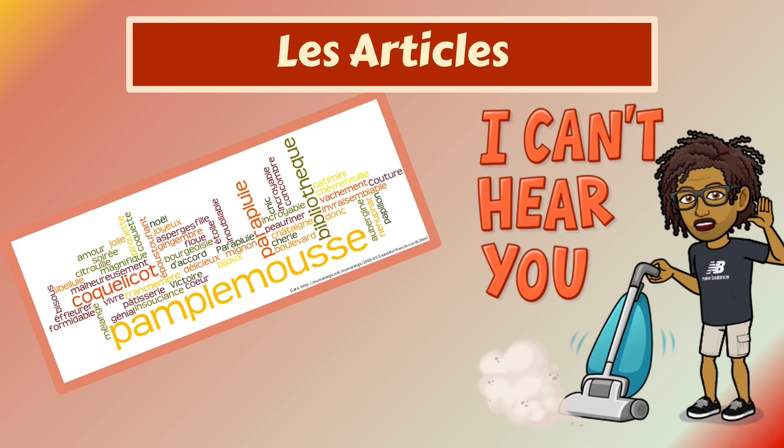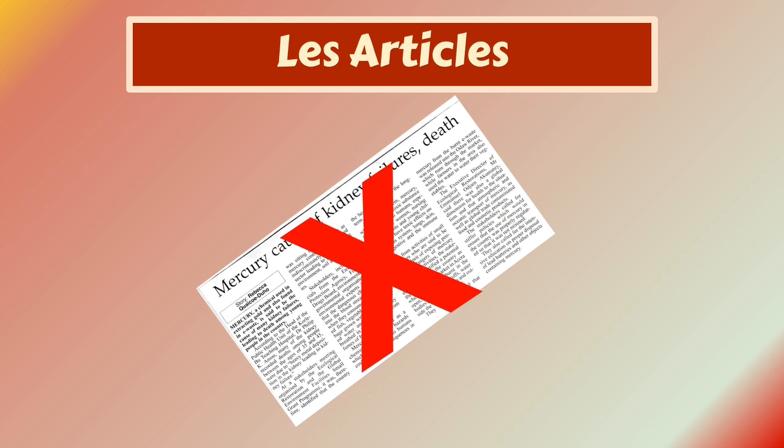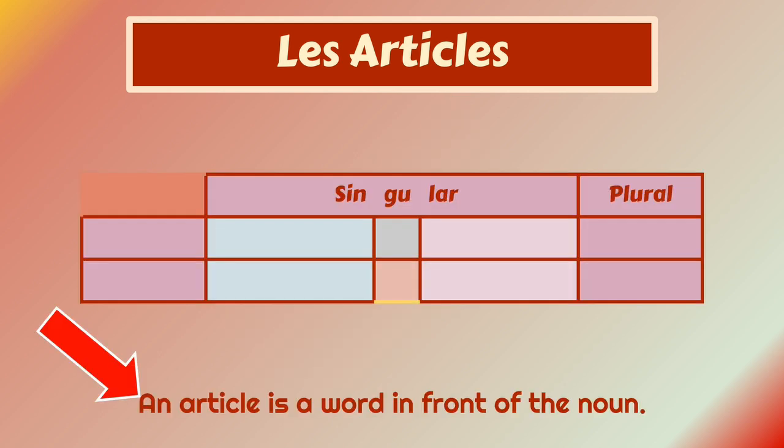Bonjour, bonjour! Les articles — the articles. Now, we are not talking about this kind of articles. We are speaking about this kind.